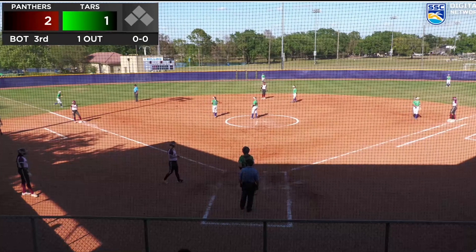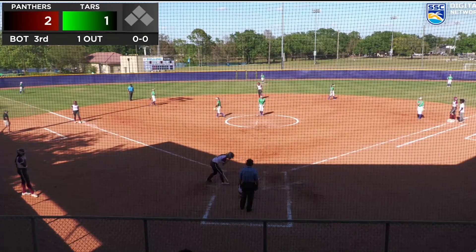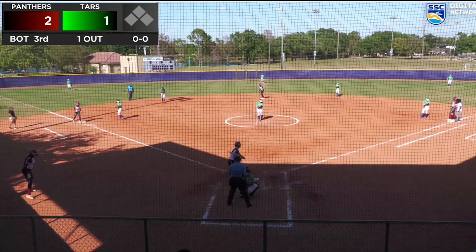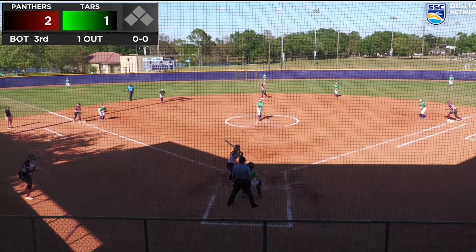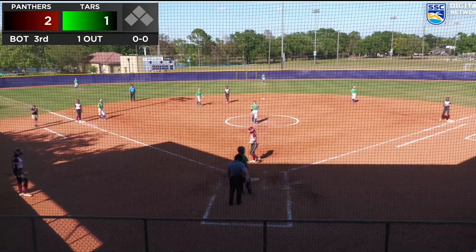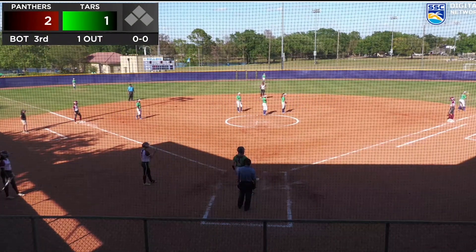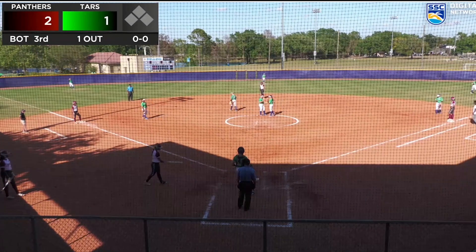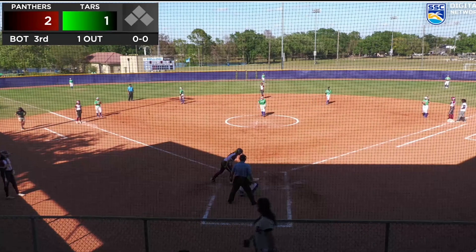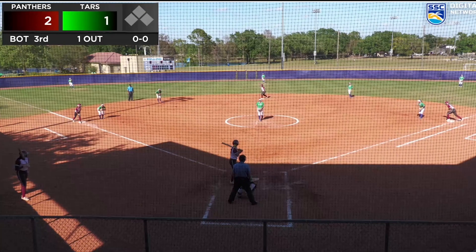That'll make it a full count. Must have been a good pitch for Gibson to hit, because I thought she was going to take that one. Garbarek, a freshman with bases loaded and already two runners in — tough spot. Fouled off again, this time down the first baseline. It would be ideal for Garbarek to get a double play here. Full count, one out, bases loaded.